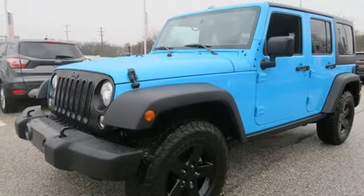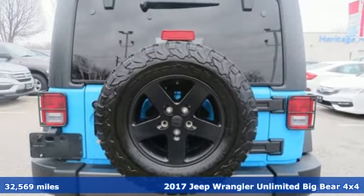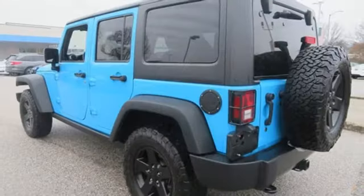It's a 2017 Jeep Wrangler Unlimited. With four doors and legendary off-road capability, the world opens up to endless possibilities. It's equipped for all your driving needs and wants.